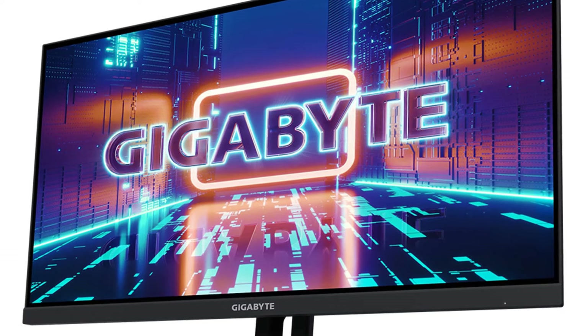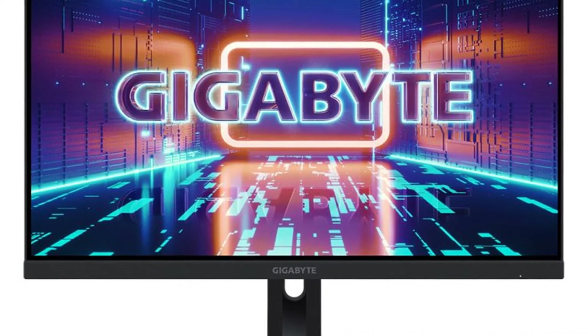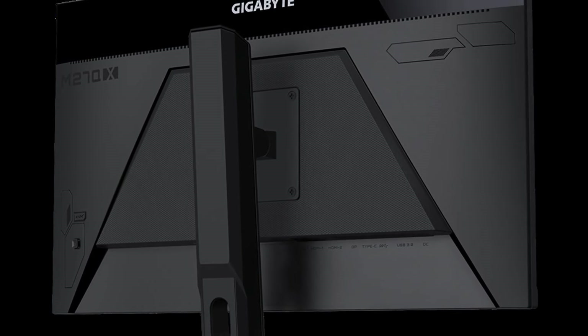The monitor also features a one-millisecond response time for minimal ghosting and a sleek design with a three-sided borderless bezel for a more immersive view. With its combination of excellent refresh rate, good image quality, and attractive price tag, the Gigabyte M27Q X monitor is a strong contender for gamers seeking a balanced and affordable option.